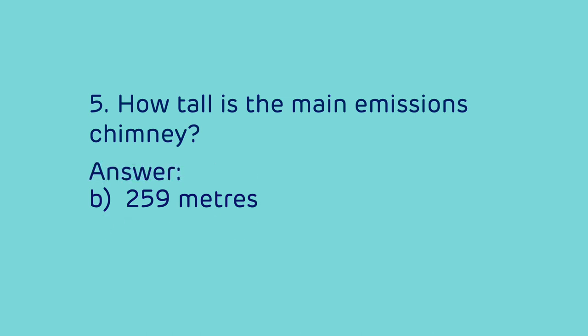The answer is B — the main emissions chimney is 259 metres tall.